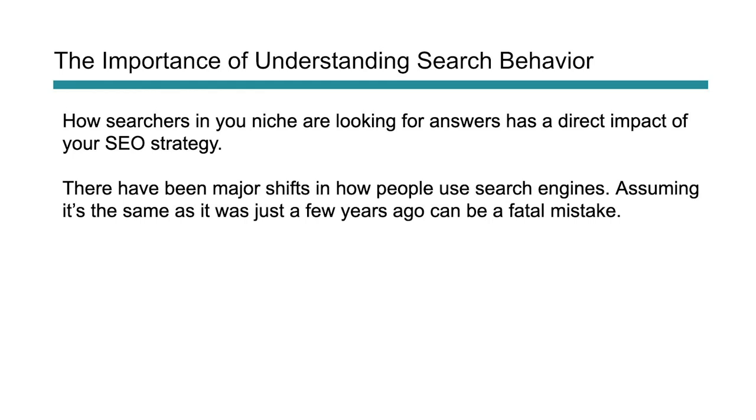Over the last few years there have been major shifts in how people use search engines — with Google moving to mobile-first indexing, the rise in mobile app search, the rise in voice search, there's a lot of different things changing. So assuming that it's been the same way over the last two, three, four, five, ten years is a huge mistake.